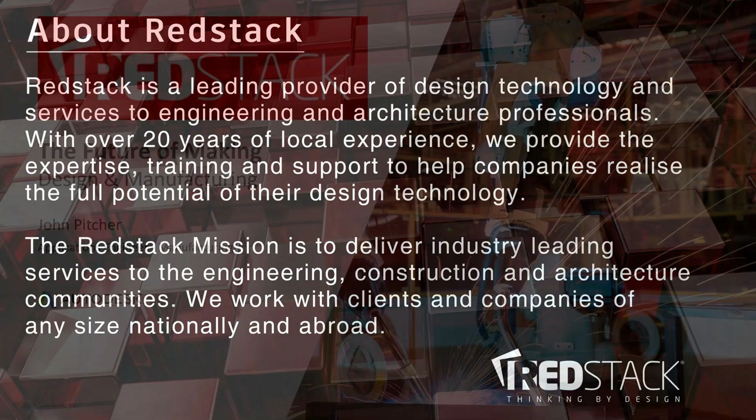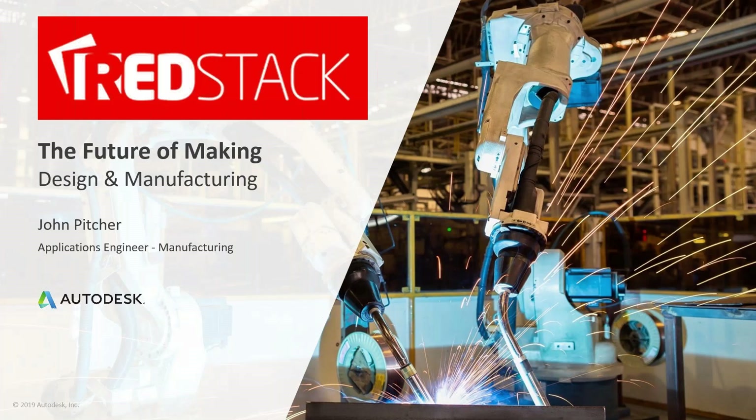Thanks Dexter and hello everyone, thanks for joining in on today's webinar. John Pitcher here. I'm an application engineer with Registack focused mainly on the design and manufacturing products that Autodesk have to offer. I also get a bit involved in the 3D printing engineering side of things.